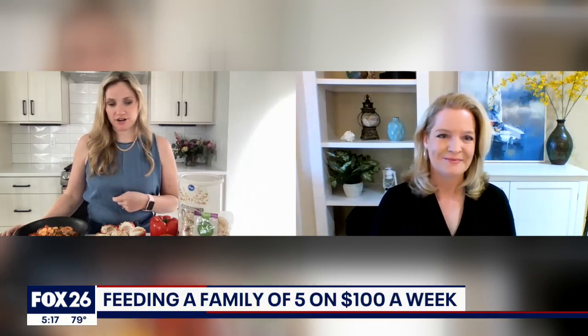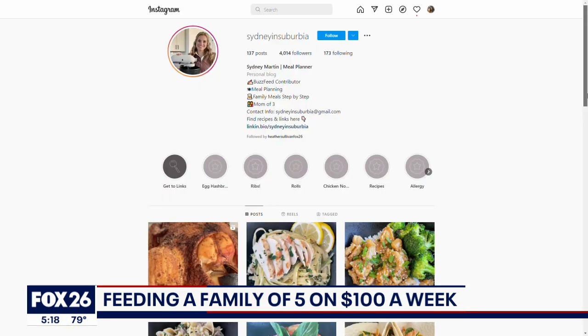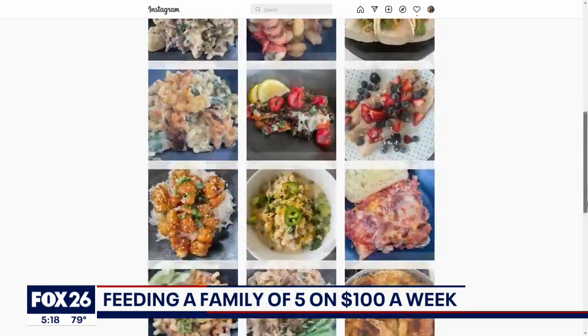I've got all those details for you. Sydney Martin helps families save money through meal planning through her Instagram blog. It's called Sydney in Suburbia, and she says she feeds her family of five on just $100 a week, so we asked her to share her secrets. We sat down with Sydney Martin, an Instagram blogger who shows families how to make meals on a budget.